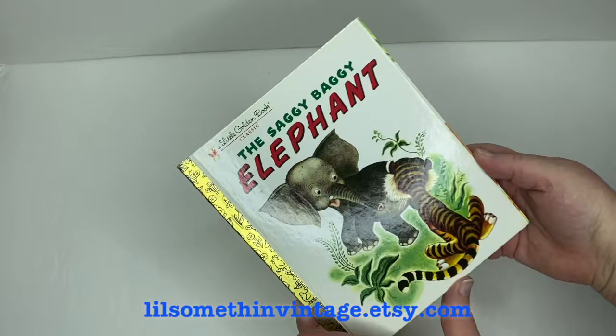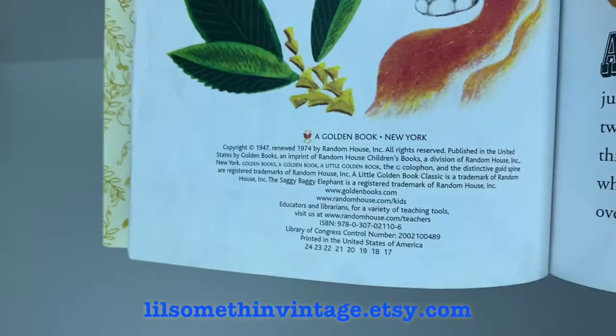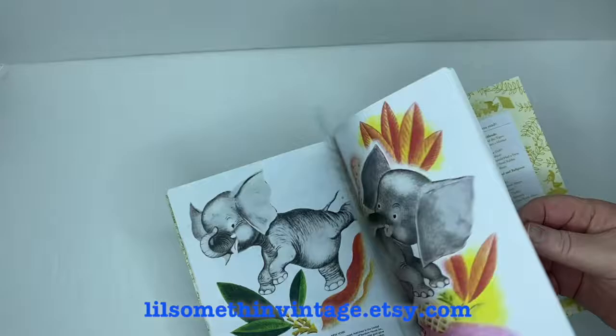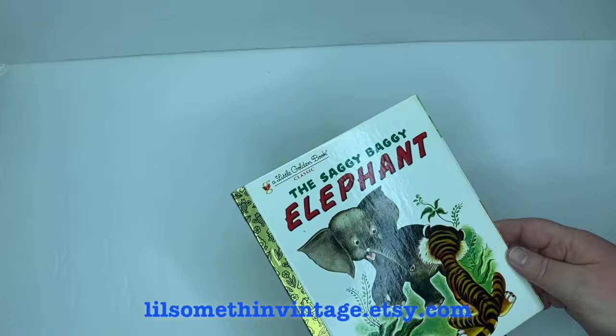Next we have The Saggy Baggy Elephant by K and B Jackson, illustrated by Tenggren, copyright 1947, renewed in 1974. The cover sits just a hair shorter than the rest of the pages, but otherwise there's no writing, tears, or creases throughout. It's in really very good condition.